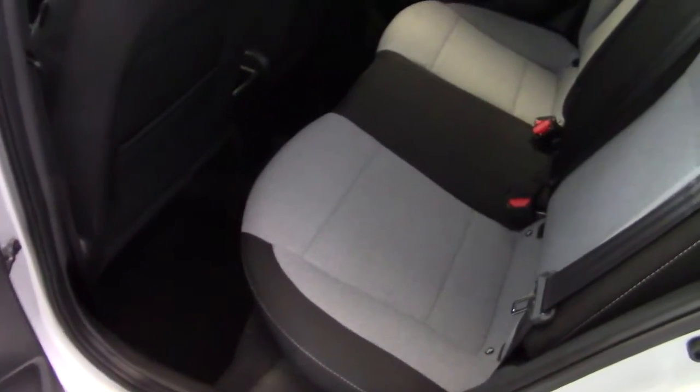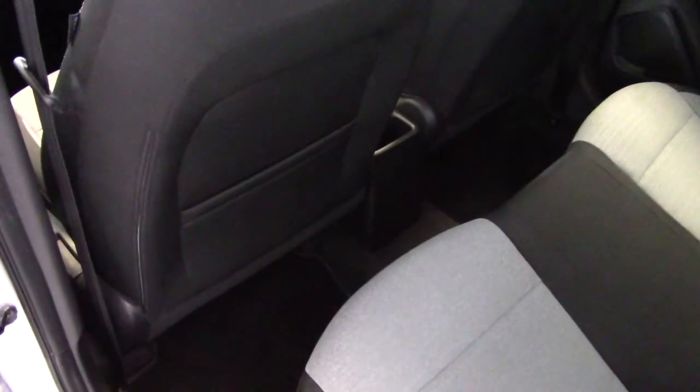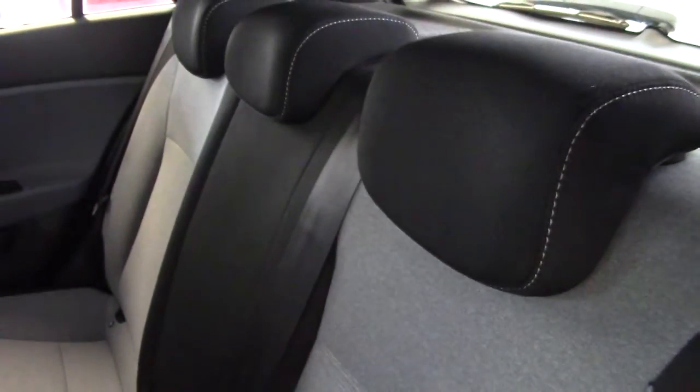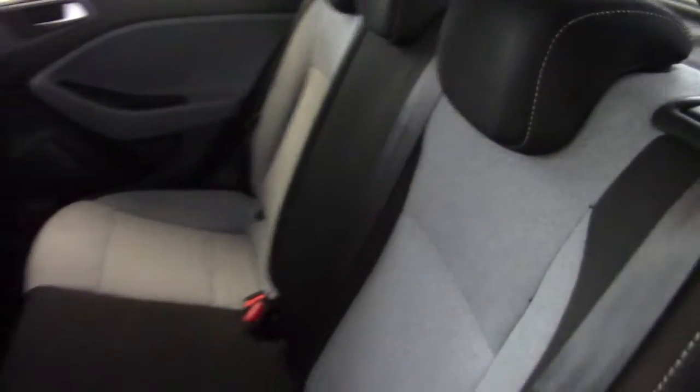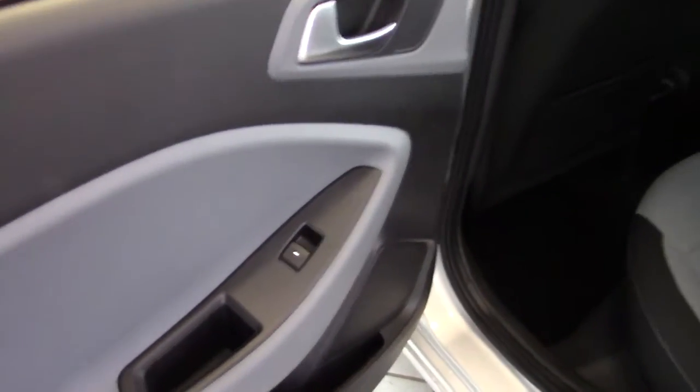The same in the back — all good, all clean and tidy. We've got map pockets on the front seat backs, Isofix child seat fixing points, and adjustable headrests as well. Full five-seater with three seat belts across the rear, and electric windows in the back as well.